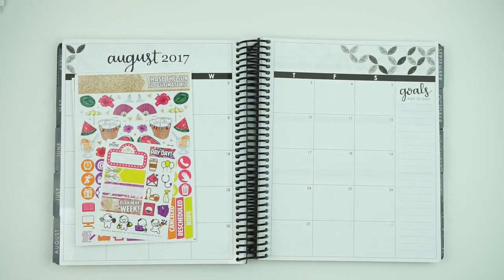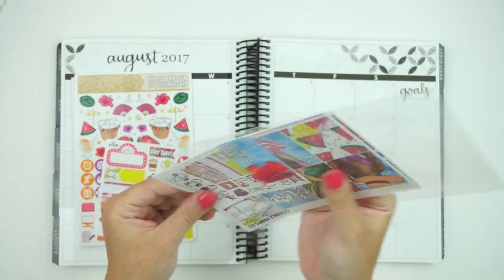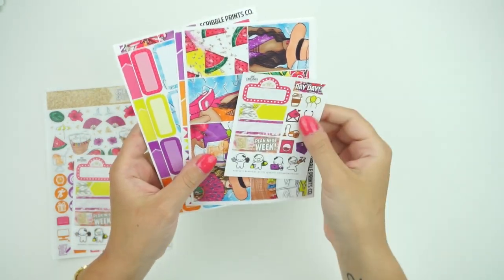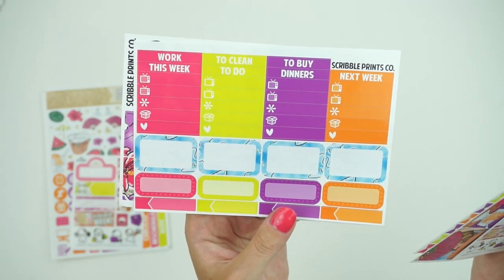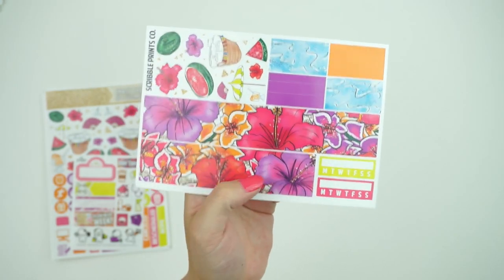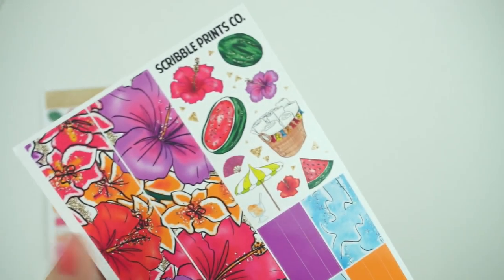This one also comes in the option of a mini kit. So you have the same freebie, the same full box, the same functional sheet. This one has your half boxes, quarter boxes, appointment labels, mini appointment labels, and then the headers and little things. Here you have your pattern washi, your solid washi, your habit trackers, your bottom washi, and then your selection of deco as well.